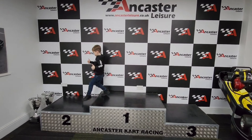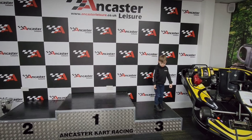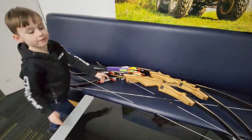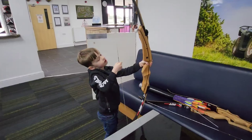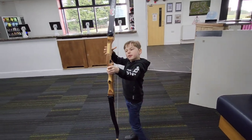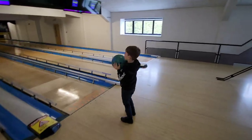Ancaster Leisure also has a huge selection of other activities — from go-karting, paintball, archery, and laser quest to absolutely everything. They've even got a full-size bowling alley upstairs, which we had some amazing fun on.